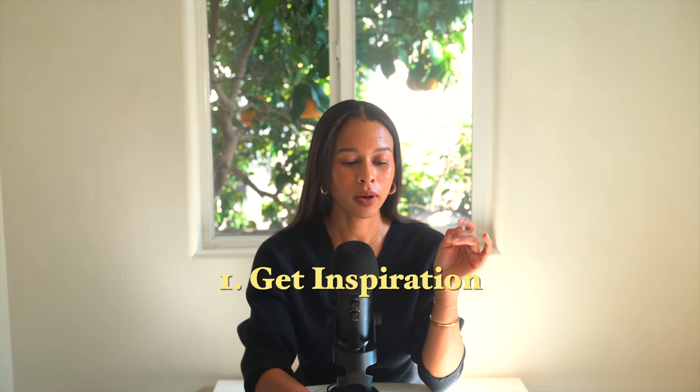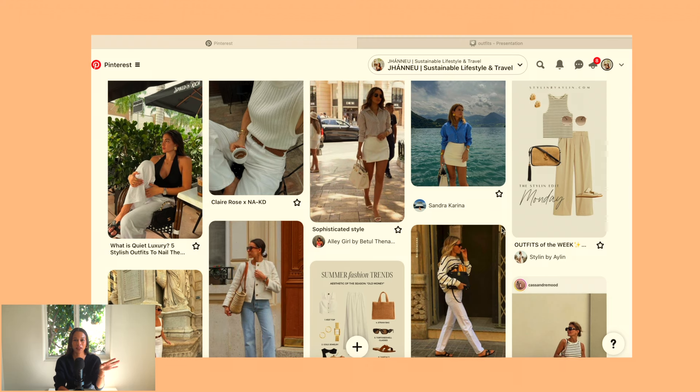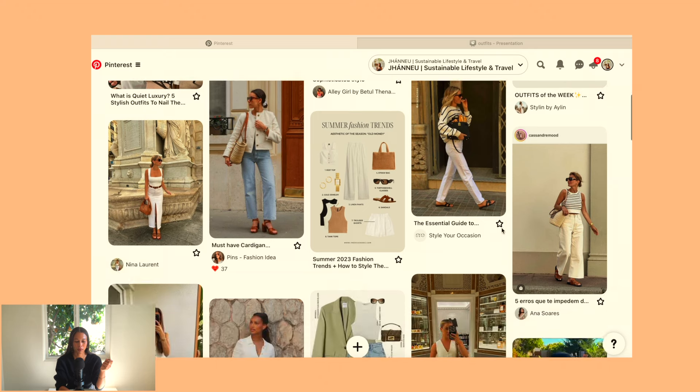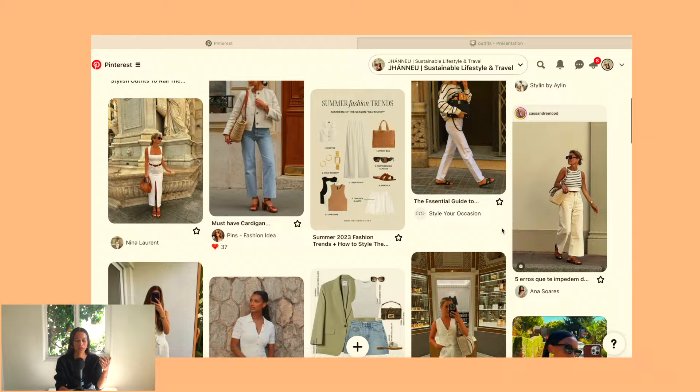Step one is to get inspiration. I'm going to go to Pinterest and spend a little time saving photos to a private board of all the inspo I like. As you can see, my Pinterest board shows I've always been the type of girl who likes neutrals — black, white, brown — because they go with everything and help you avoid having excess clothing.